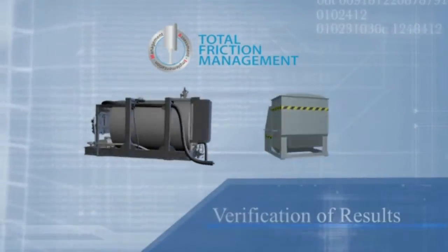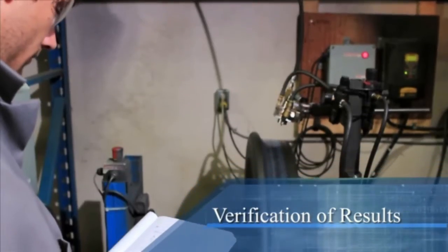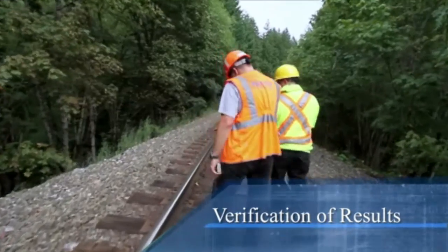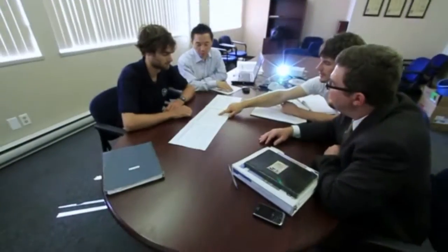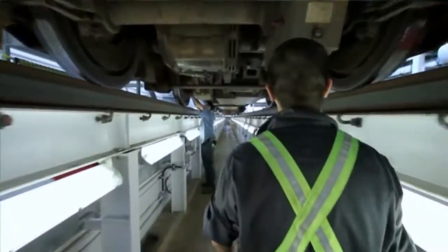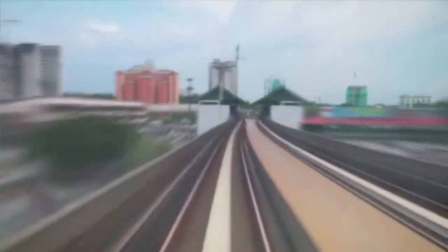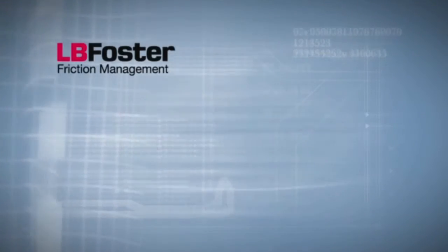Friction management programs are designed and deployed based on expected benefits, including reduced operating cost and improved system performance. LB Foster Friction Management has the expertise, equipment and personnel to ensure that the total friction management system is delivering on its promise. Working together with the client, LB Foster will customize a total friction management solution that meets the needs, constraints and practical operating requirements of the system and delivers outstanding and reliable benefits in reduced cost and increased performance. Contact your local LB Foster Friction Management representative to learn more about the benefits that total friction management can have for your operation.